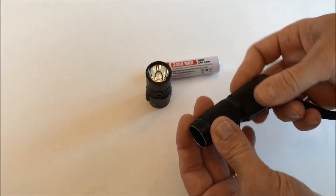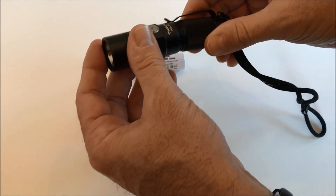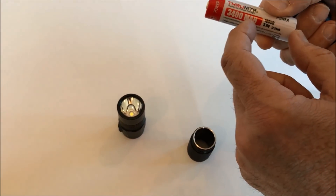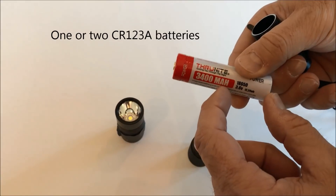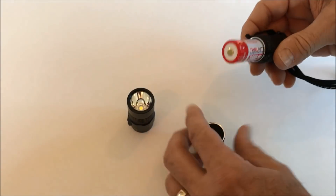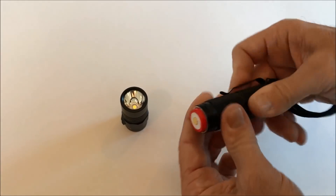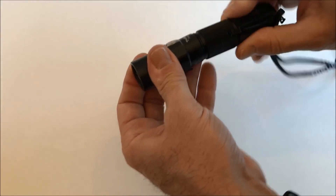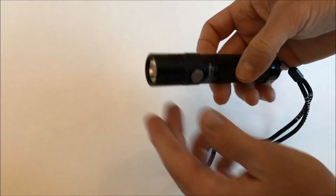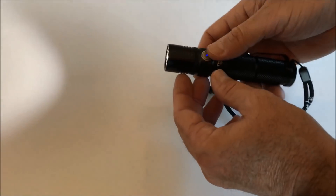This is actually the same battery as in the headlamp. The light comes in three pieces, so you could configure a shorter, smaller flashlight using a half-size battery — sacrificing some runtime but making it more compact.